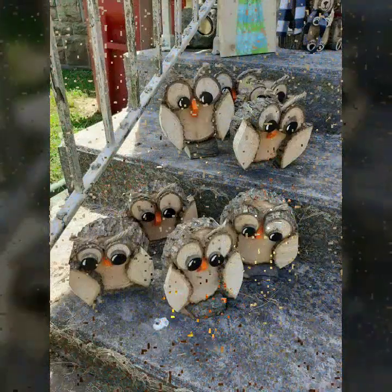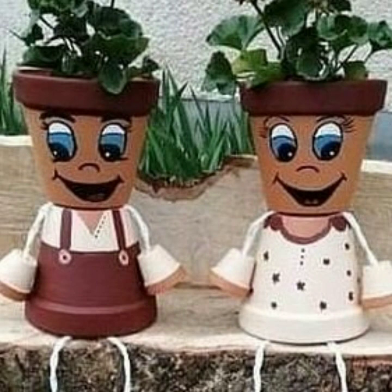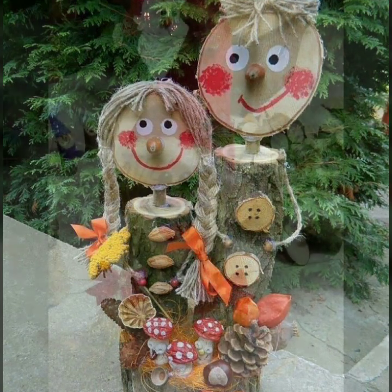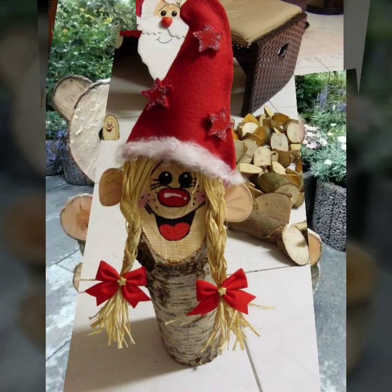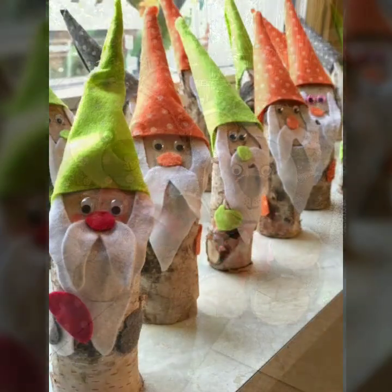Every design is beautiful, stylish — light and dark colors used with wood. So friends, thanks for watching my video. See you again with a beautiful collection. Till then, Allah Hafiz.